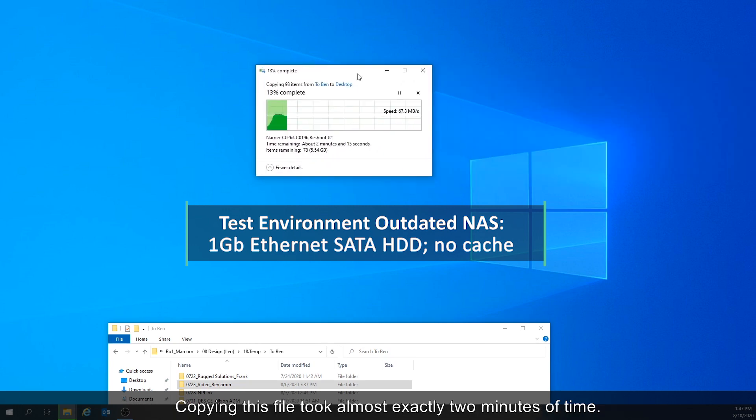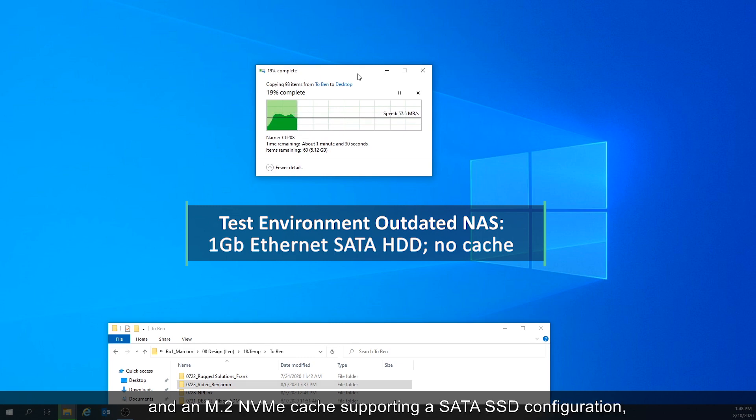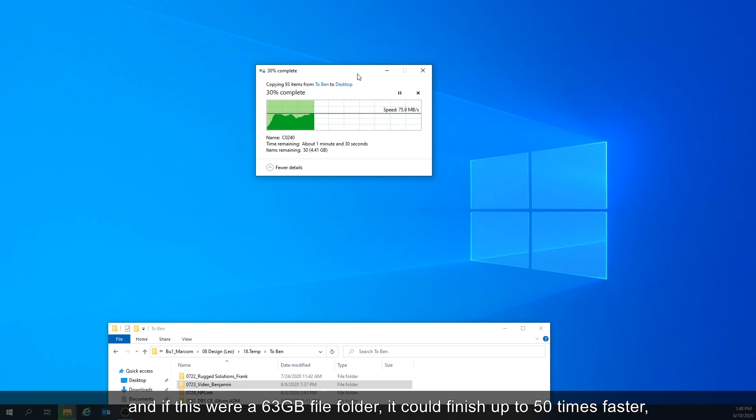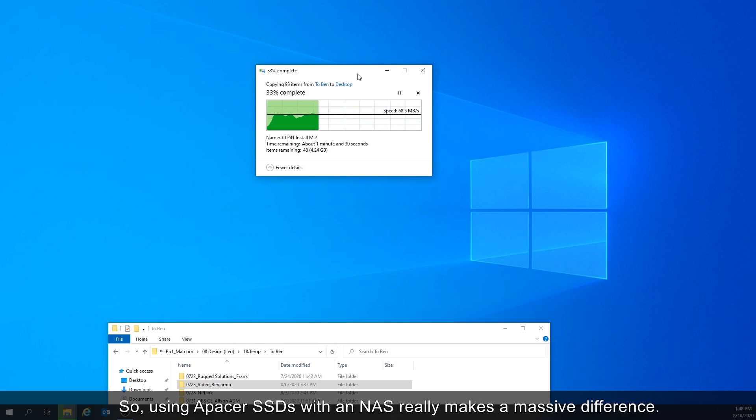Copying this file took almost exactly two minutes. If we were using a system with 10 gigabit ethernet and an M.2 NVMe cache supporting a SATA SSD configuration, and if this were a 63 gigabyte file folder, it could finish up to 50 times faster, or in under 30 seconds. So using Apacer SSDs with an NAS really makes a massive difference.